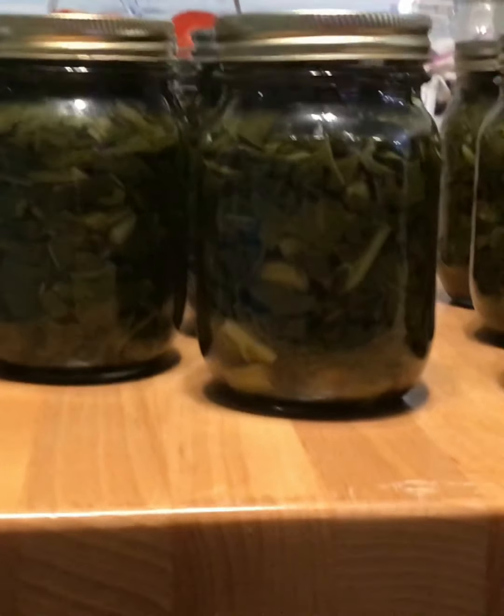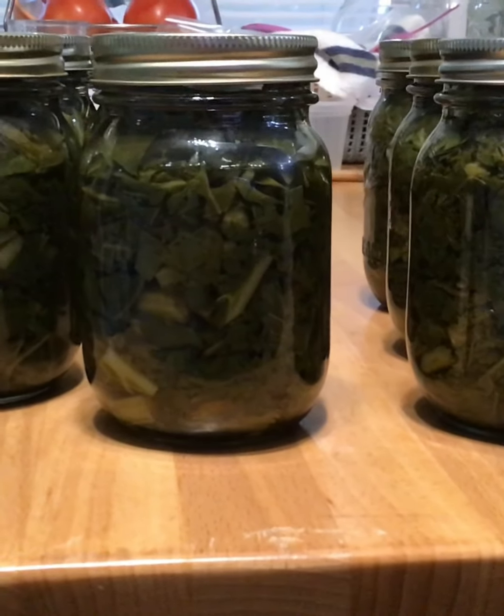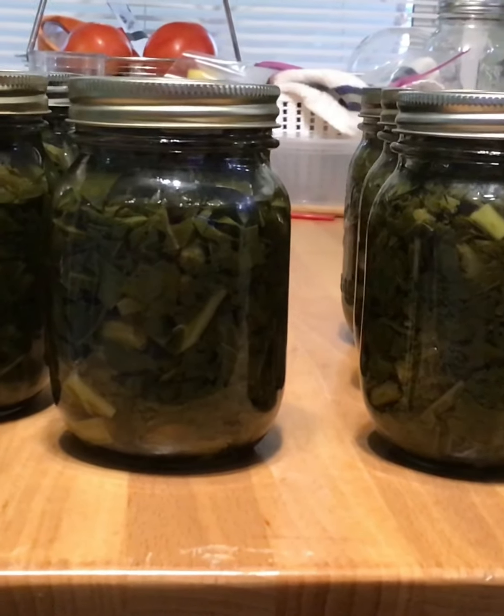I've got a big bag of potatoes I bought, so I'm probably going to can some of them tomorrow because we can't eat that many. And I didn't give them to Kim yet, so I'll do that tomorrow.